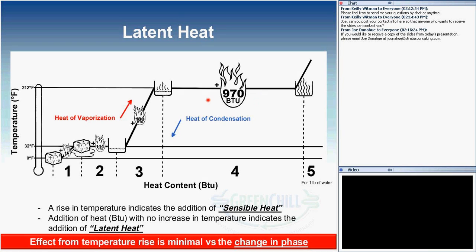This is very important in refrigeration. We have 970 BTUs that can be added or removed without a change in temperature, versus the 180 BTUs needed to change from liquid to saturated liquid. We want to use this latent heat for our benefit. The takeaway is that the effect of temperature rise is minimal versus the change in phase — a lot of heat energy is involved when we change phase.